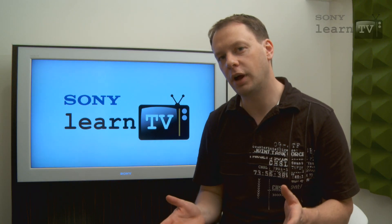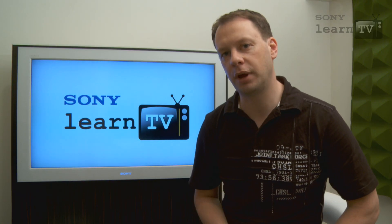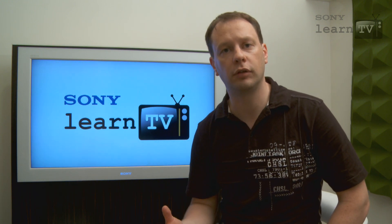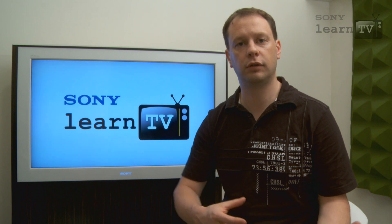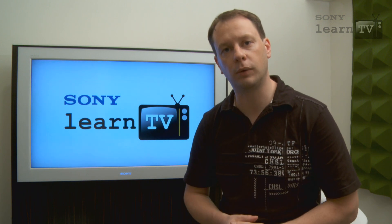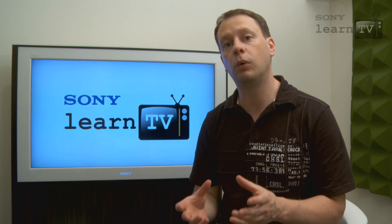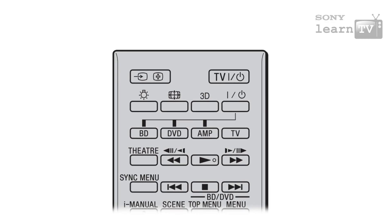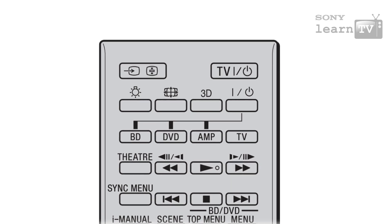While we shouldn't get too hung up on those things at the moment, it's important to keep them in the back of your mind, because those are the kinds of things that allow Sony TVs to magically convert 2D images into 3D images. Sony engineers have spent years studying the way that we see things in the world in order to create quite a convincing effect when you push that 3D button on your Sony TV remote. We'll cover that in more detail in a future episode of Learn TV.